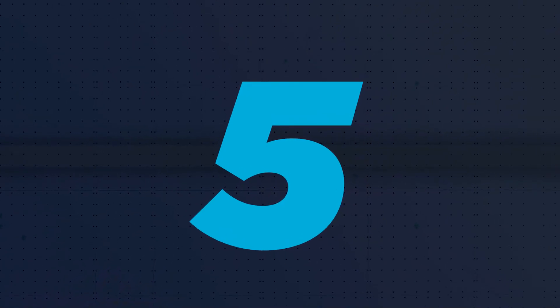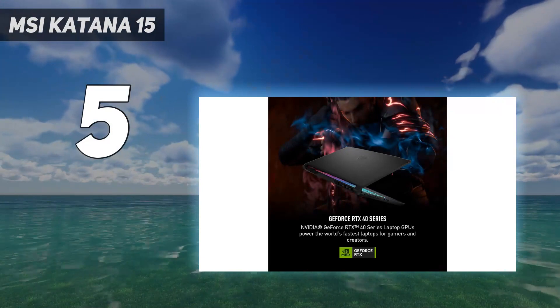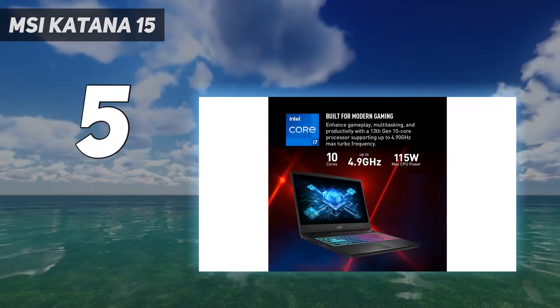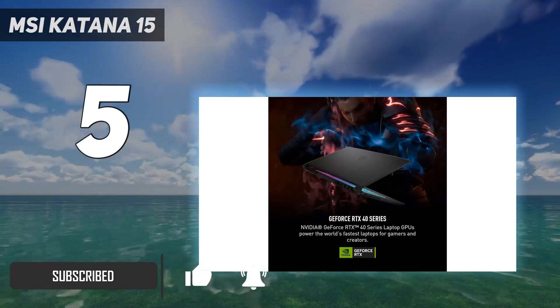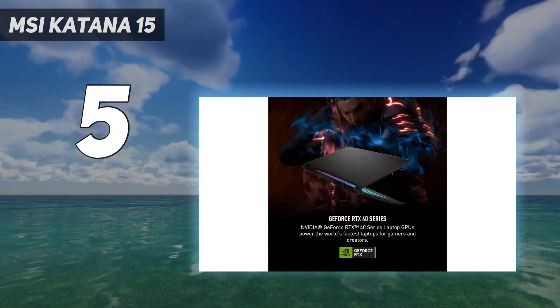Starting at number 5: the MSI Katana 15. It features the latest 13th Gen Intel Core i7 processor, built for elite gaming and professional content creation anywhere. Game, stream, and record without interruption. Simplistic design, and it enjoys the latest generation Windows 11 Home for your everyday needs.